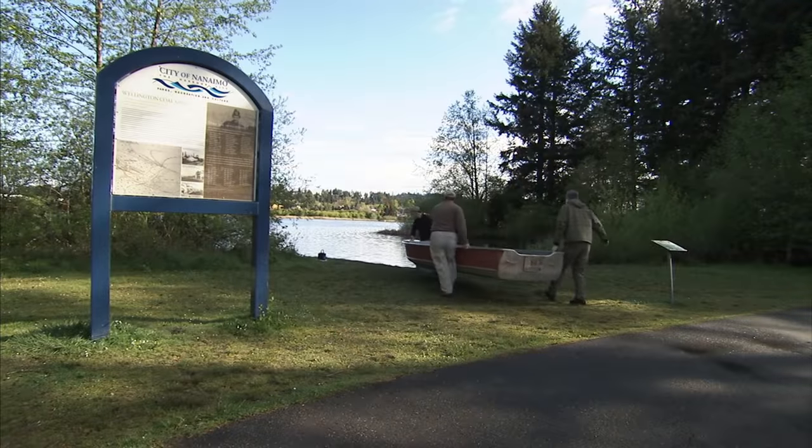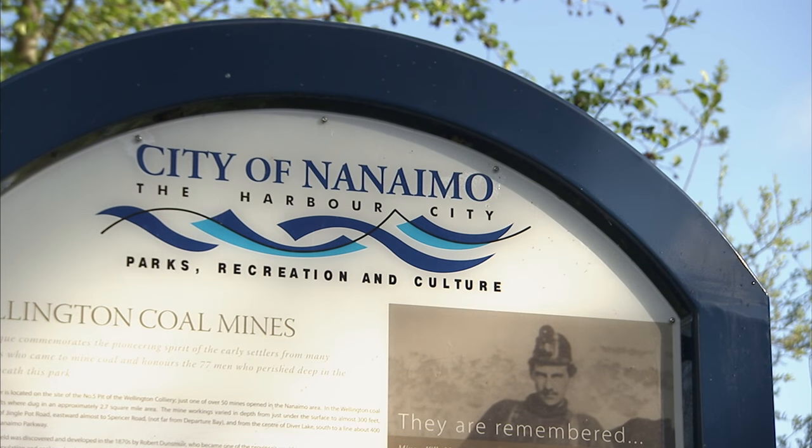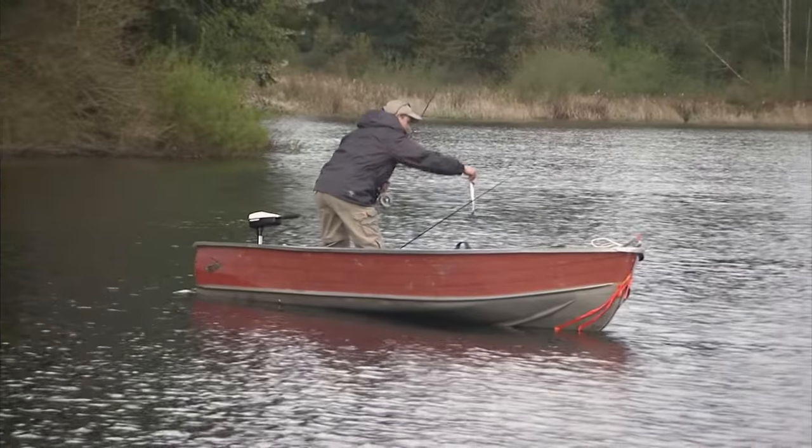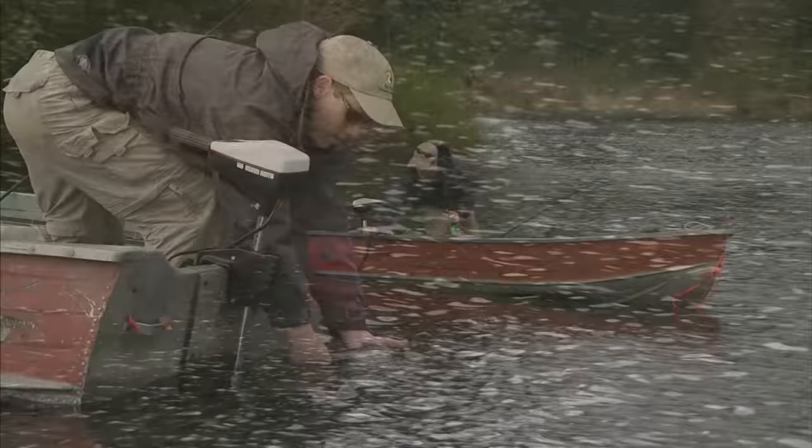Welcome everyone to The New Fly Fisher. I'm Phil Rowley. And I'm Brian Chan. Today we're coming to you from beautiful Nanaimo, British Columbia, located on the east side of Vancouver Island. As you can see, it's spectacular weather. We're going to teach you today all about urban fly fishing. Lots of lakes are stocked throughout the country in major population centers to provide fishing opportunities. Nanaimo provides some great opportunities. We're looking for a great show to catch some trout and other species. Stay tuned.